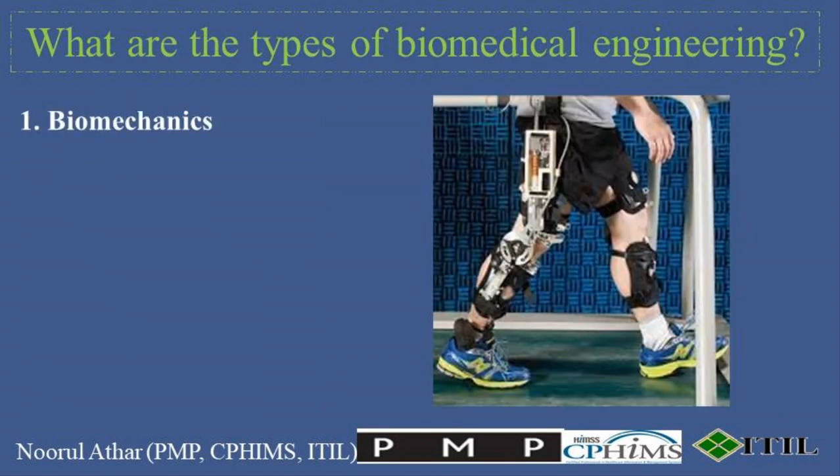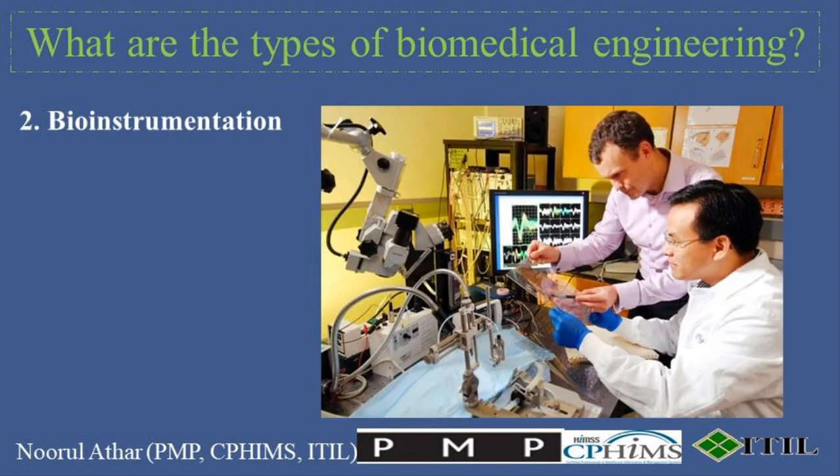1. Biomechanics focuses on the study of mechanical principles of living organisms. Biomechanics engineers work on developing prosthetic limbs, artificial organs, and understanding the mechanics of injury to improve safety equipment and sports gear. 2. Bioinstrumentation involves the development of devices and equipment used for diagnosis and treatment of diseases. This includes medical imaging devices like MRI and CT scanners, monitors for vital signs, and the vast array of instruments used in hospitals and laboratories.